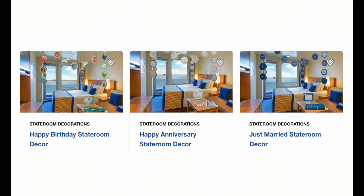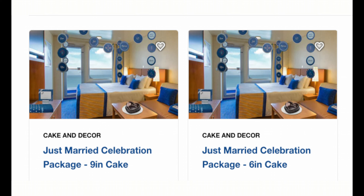They have a specific category within Carnival called Celebrations, and that's probably their most popular gift package that people purchase for either their cabin mate or for family and friends. What that covers is a decor set for that specific celebration - they've got anniversaries, birthdays, just married, and bon voyage packages.